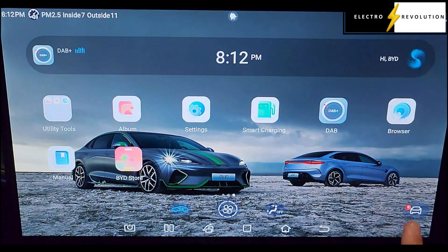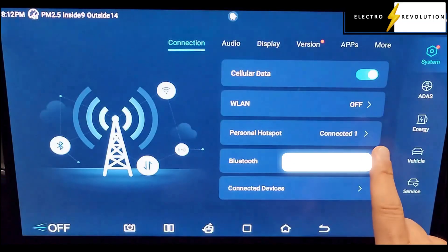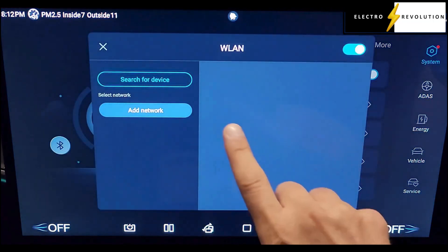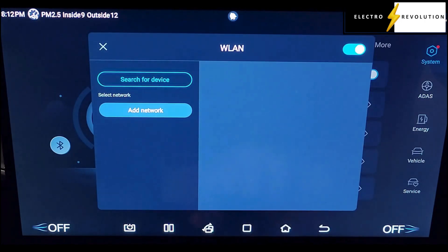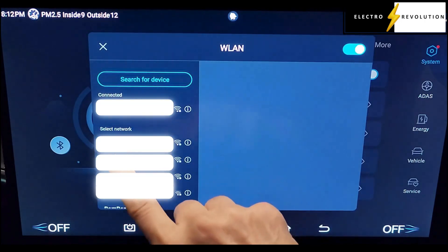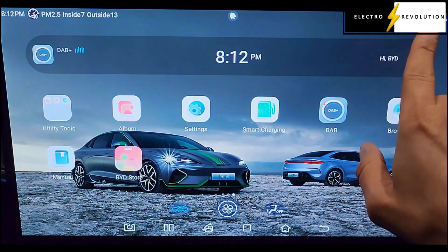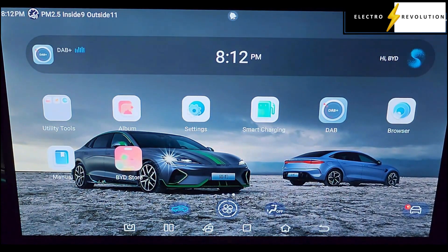I'll now attach to the wireless. Okay, I'm now connected to the wireless, so the download for the upgrade will be a lot quicker.